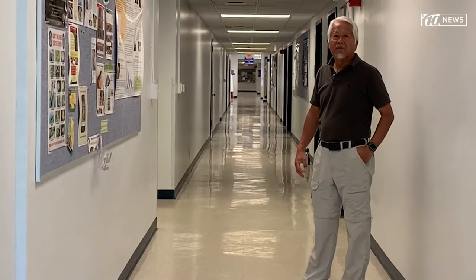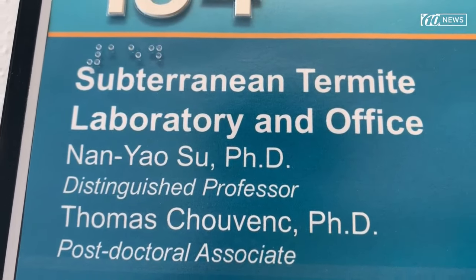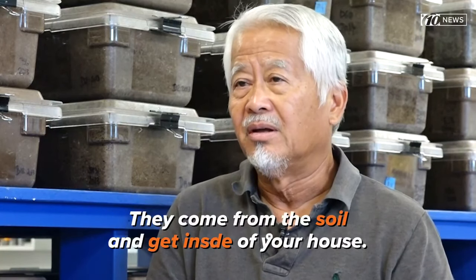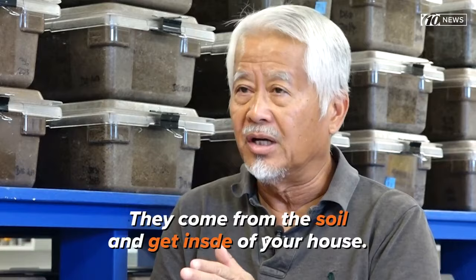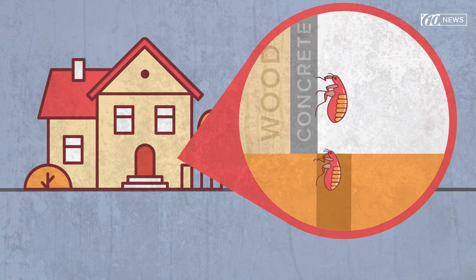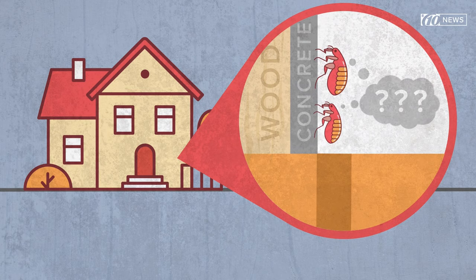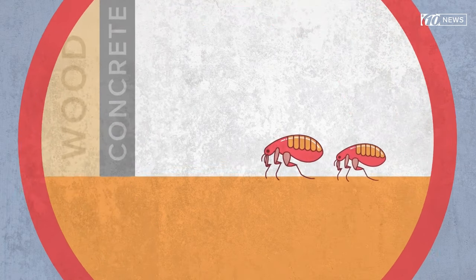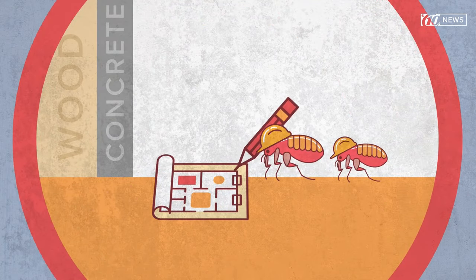To get a better understanding of how these little pests operate, I spent some time with Dr. Su at the Subterranean Termite Lab. Subterranean termites form a colony in the soil. They come from the soil and get inside your house — no obstacle will stop them. These one-eighth of an inch insects are determined to feast on the wood supporting your home.